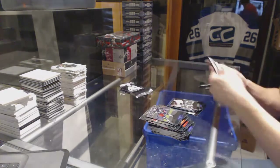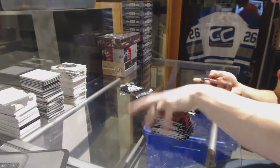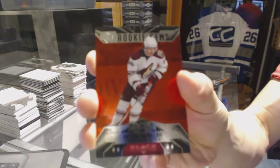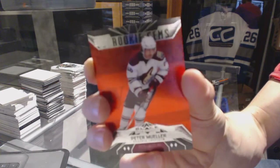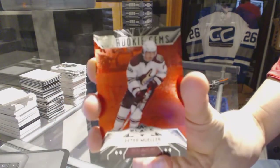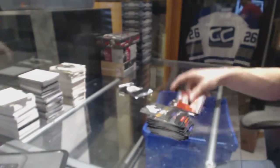Double Diamond for the Stars, Marty Turco. We've got a Quad Diamond rookie Ruby, numbered to 100, for the Arizona Coyotes, Peter Mueller. This was actually a big hit when this stuff came out — Quad Diamond rookie Ruby out of 100 for the Coyotes, Peter Mueller.